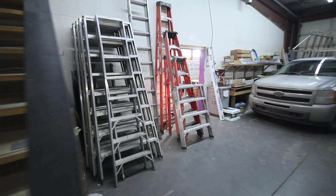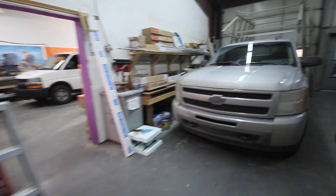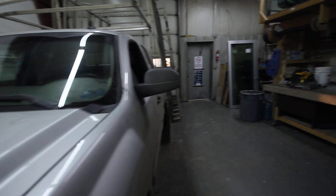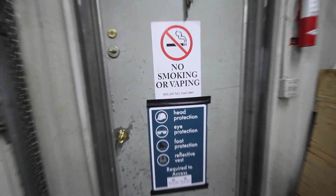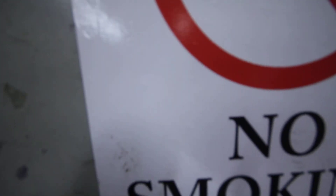I'm not going to go upstairs but there is a mezzanine there. So there's four bays here and we're just going to have a look at three of them.